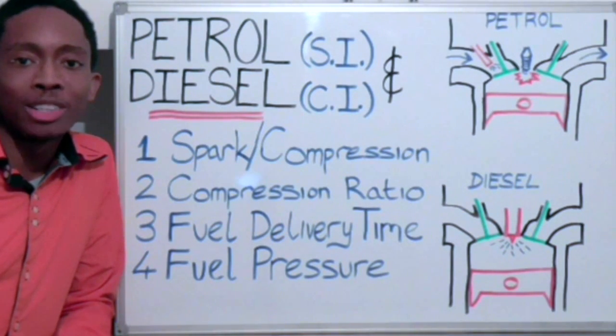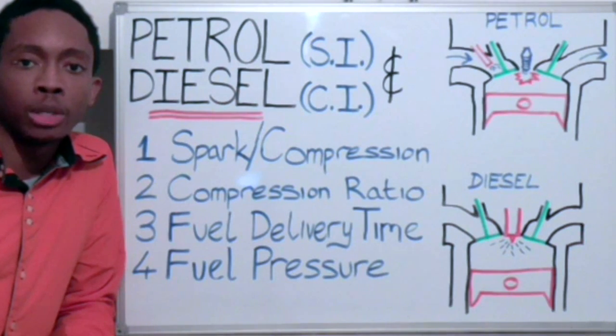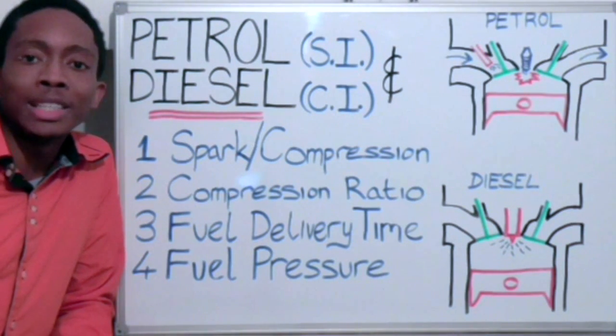Hello and welcome to the pod. In today's video, you will be learning about the differences between a petrol engine and a diesel engine.